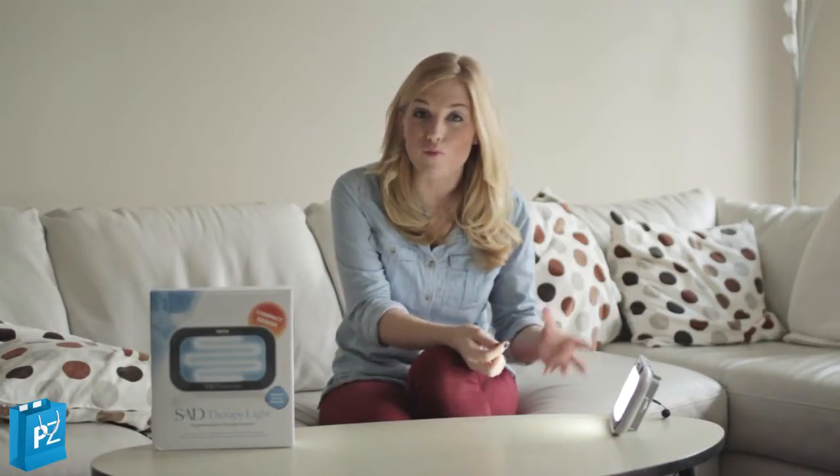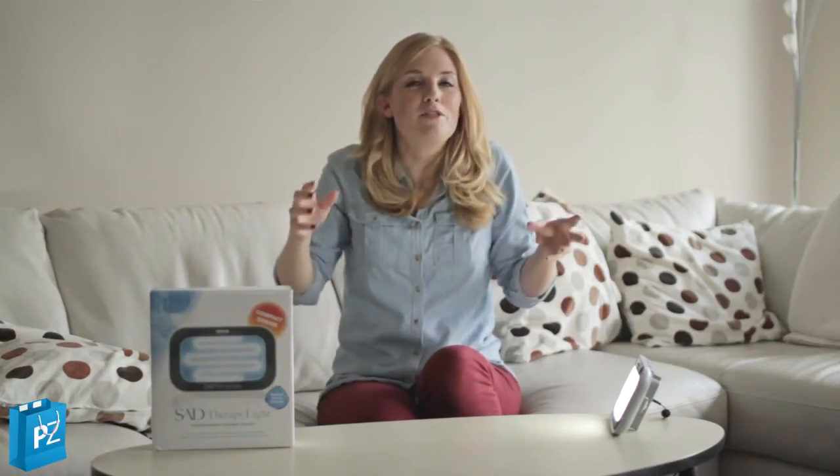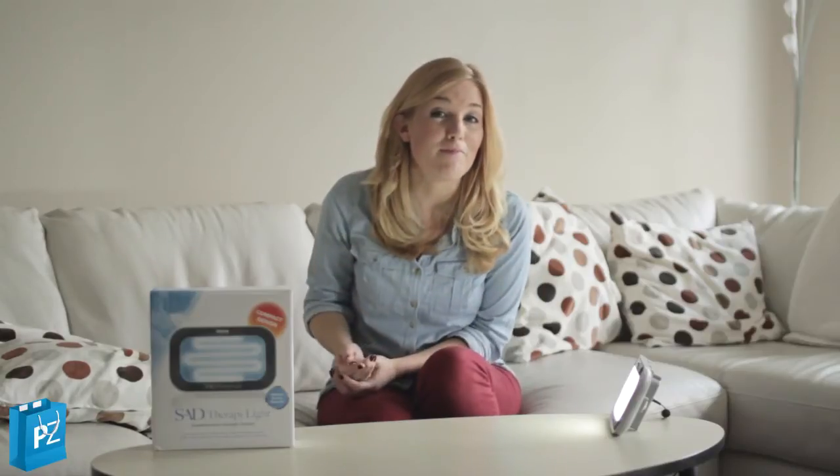All it does is just supplement the natural light that you have in your home. And if you just sit with this by you, perhaps on your desk whilst you're reading for maybe two hours a day, you should find that those symptoms of depression will lift slightly and you'll start sleeping better.